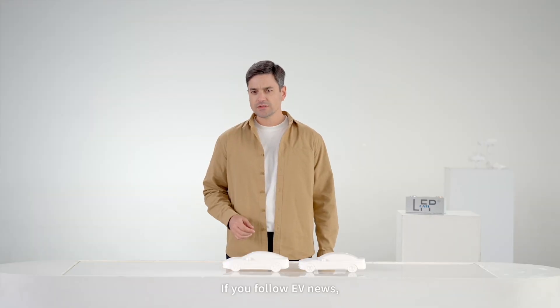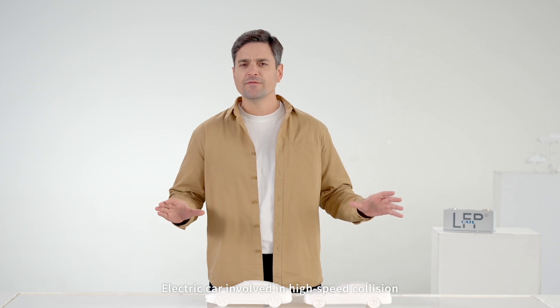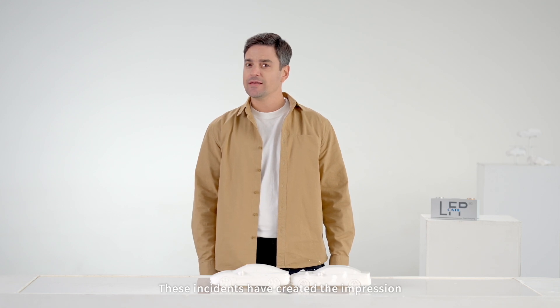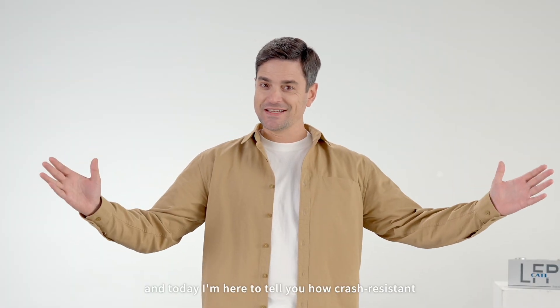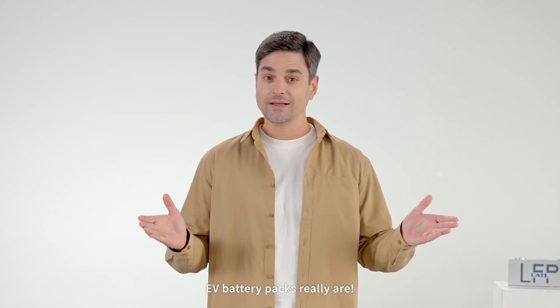If you follow EV news, you might have heard headlines like this: 'Electric car involved in high-speed collision catches fire instantly.' These incidents have created the impression that EV battery packs are prone to catching fire after impact. The truth isn't so simple. I'm Dr. C, and today I'm here to tell you how crash-resistant EV battery packs really are.